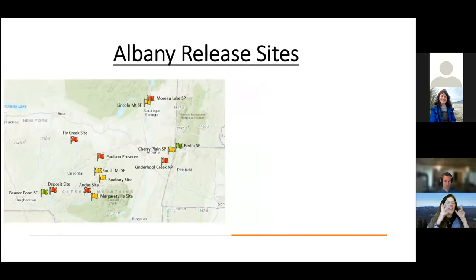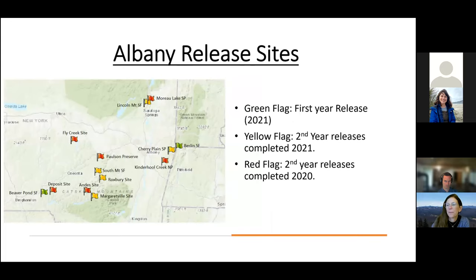For release sites, the green flags are first-year releases: Berlin State Forest and Beaver Pond State Forest. The yellow flags are second-year releases completed in 2021: Lincoln Mountain, Cherry Plain, South Mountain, and two landowners — one in Roxbury and one in Margaretville. The red flags are second-year releases completed in 2020: Moreau, a landowner in Flight Creek, Paulson Preserve, landowners in Deposit and Andes, and Kinderhook Creek Nature Preserve. Some of these sites I had to break up because of COVID, so I wasn't able to go to some of them and finished those releases this year.